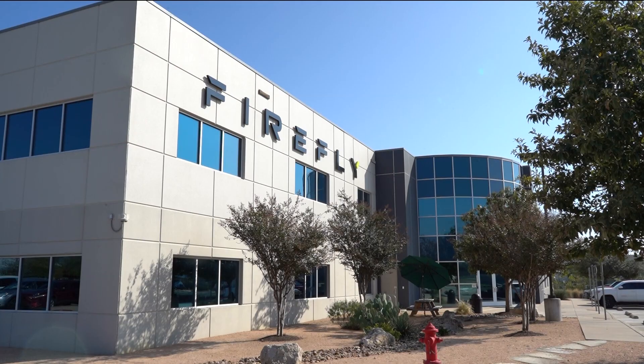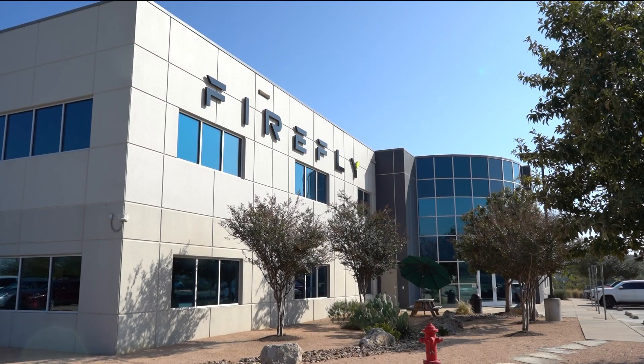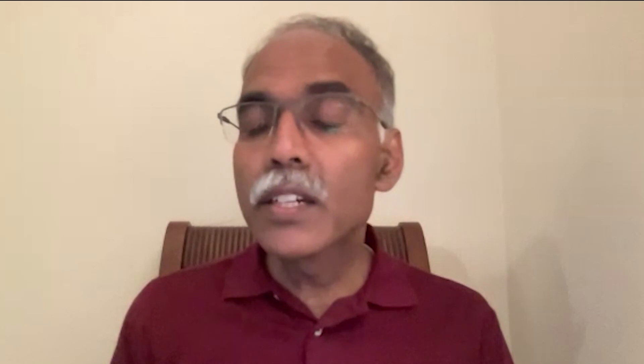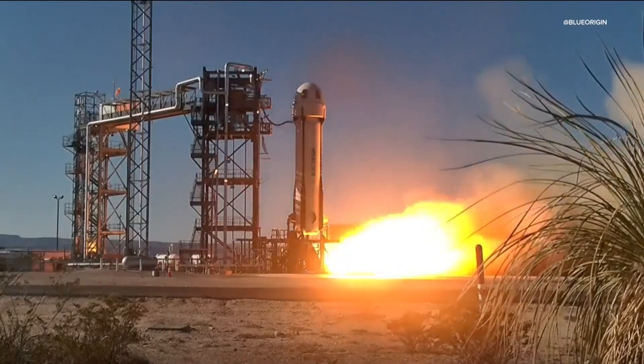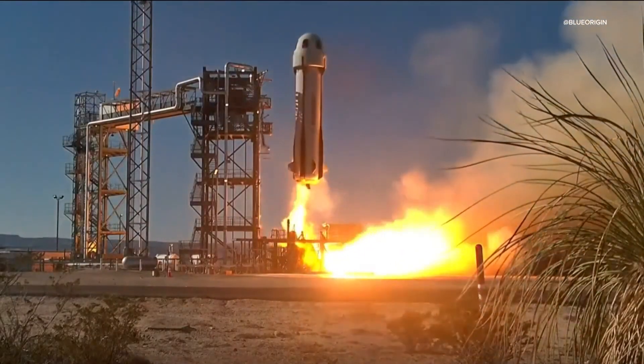What this nation wants to do is to be able to establish a near-permanent presence at the moon. The mission is part of NASA's initiative to deliver tech and other science equipment to the moon — all trying to prove that we can go there. The space industry is booming in the Lone Star State, from SpaceX to Blue Origin, and now a lunar lander.